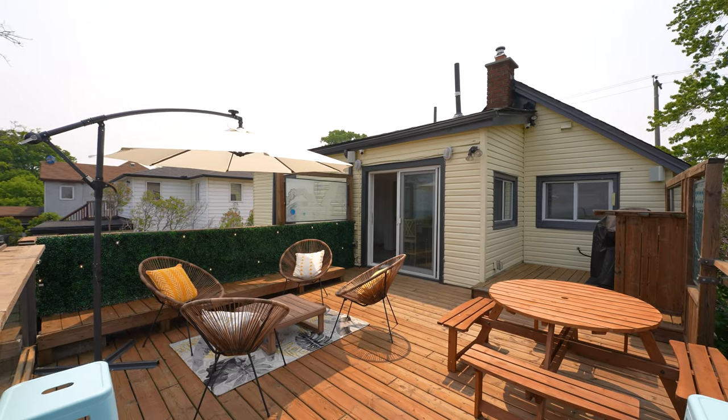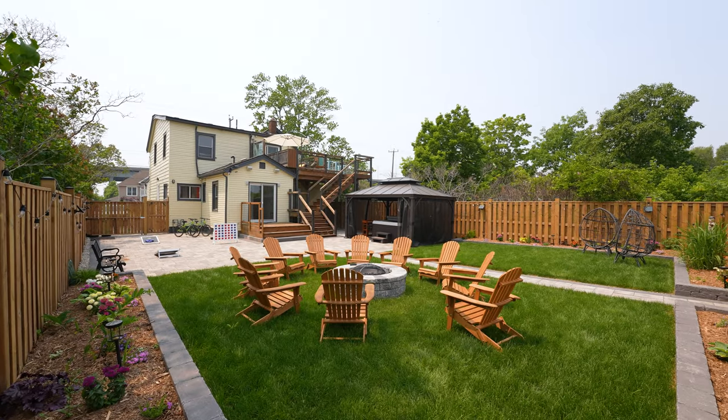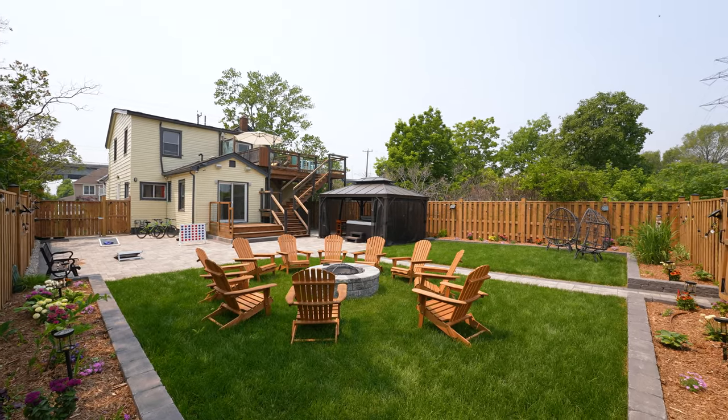This property is specifically for that beach house, lake house vibe. It's a very large property — they have an upper deck that we're on currently, and they have a pretty massive backyard that we were able to revamp and completely transform the exterior experience.